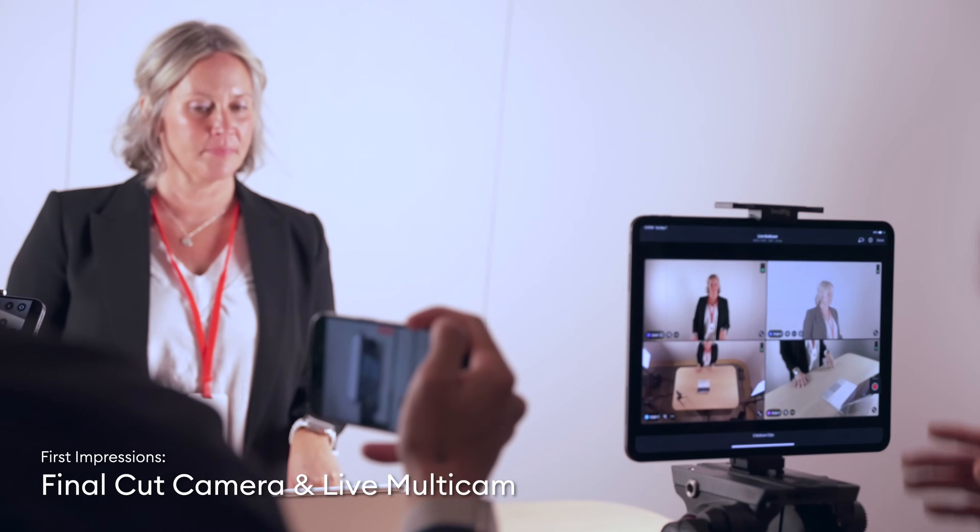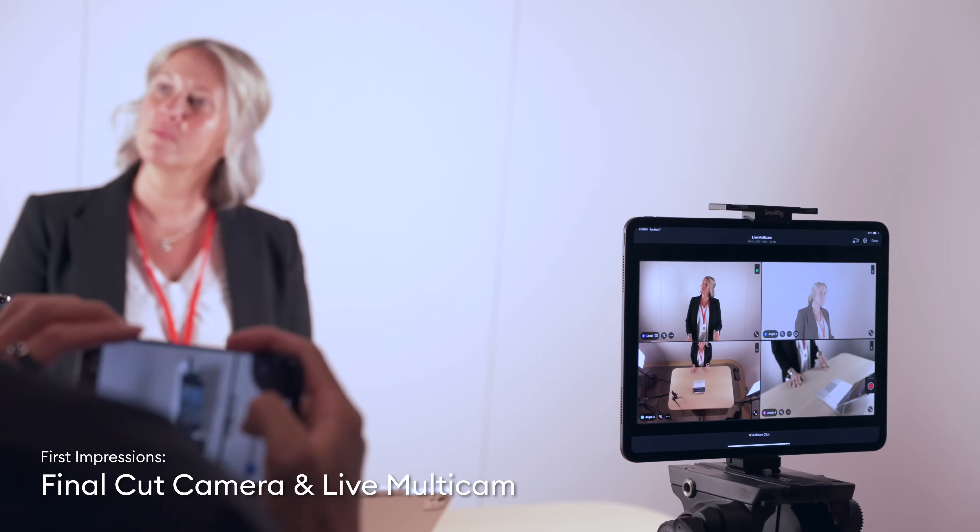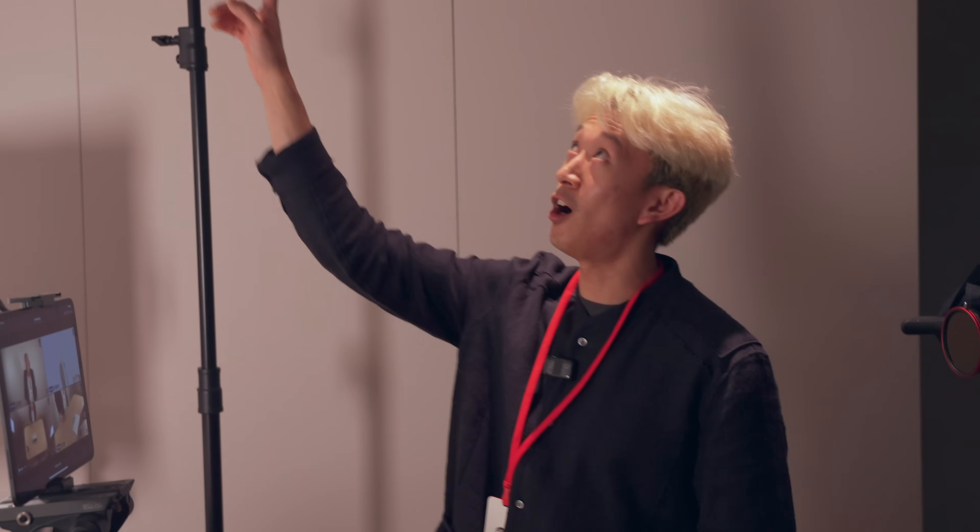This is Live Multicam — a really awesome new feature that allows creators to fill multi-cam setups with their iPhones. Here I have three iPhones all streaming to my iPad Pro, in addition to a fourth angle from the incredibly capable camera on my iPad Pro. To enable this new workflow, we had to create a new Pro app called Final Cut Camera. Final Cut Camera is running on all my iPhones and allows me to preview all of those angles right on my iPad Pro. Not only can I preview them, I can actually go ahead and make adjustments to each of them directly.